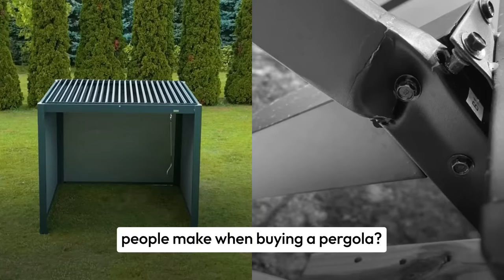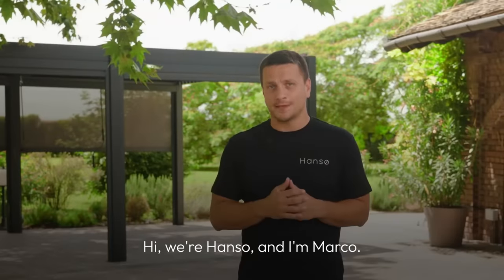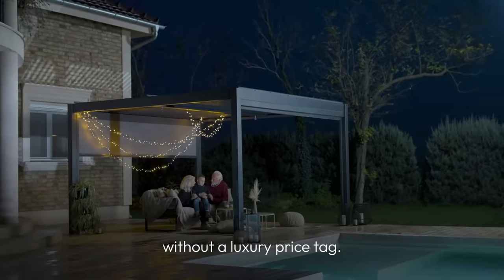Want to know the most common mistake people make when buying a pergola? Most have no clue they are making it. Hi, we're Hanzo and I'm Arco. We sell premium pergolas without a luxury price tag.